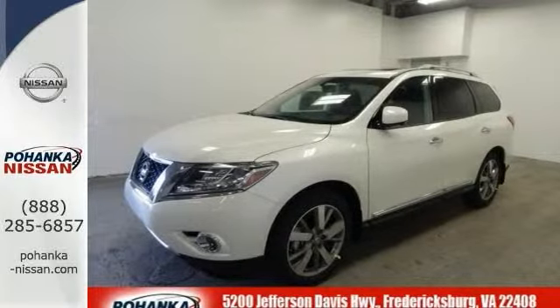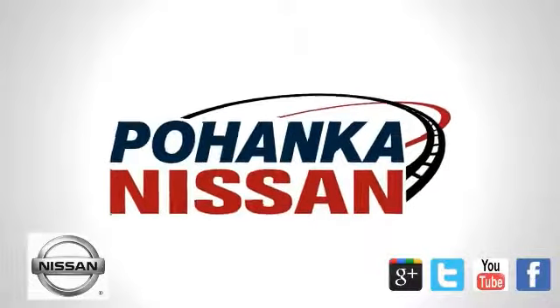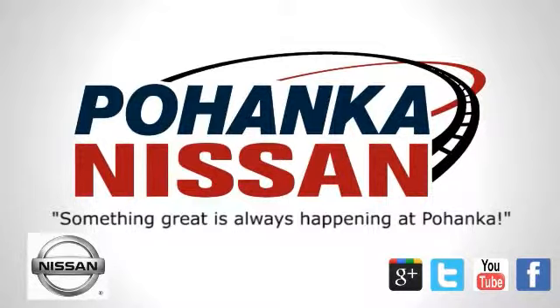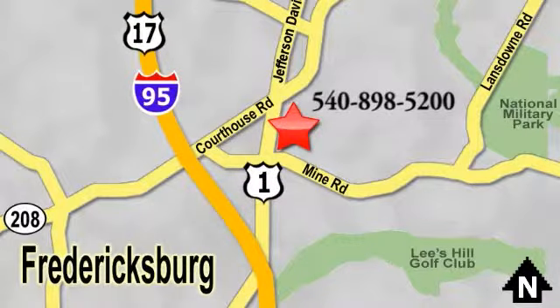Come in for a test drive. Welcome to Pohanka Nissan in Fredericksburg. Something great is always happening at Pohanka, located on Route 1 in Fredericksburg, Virginia.